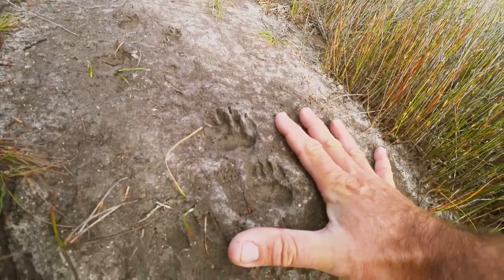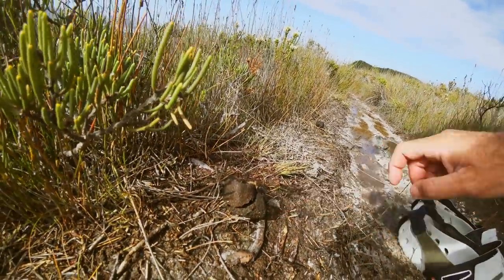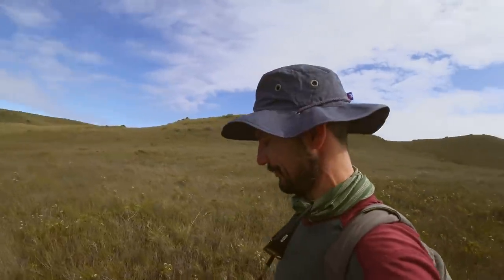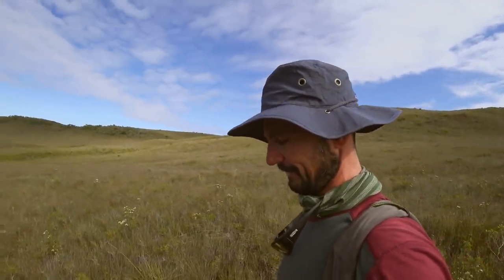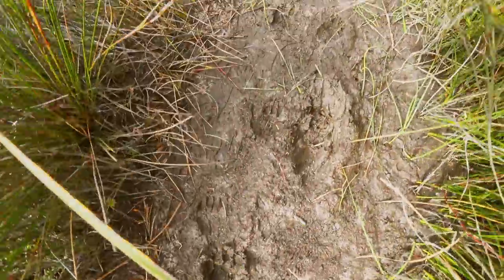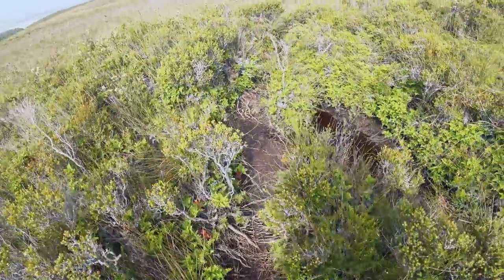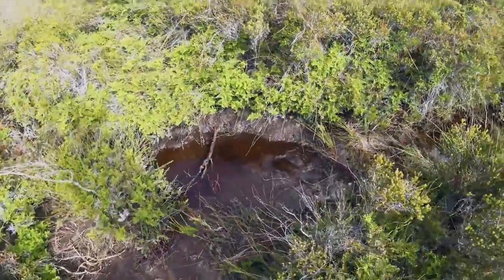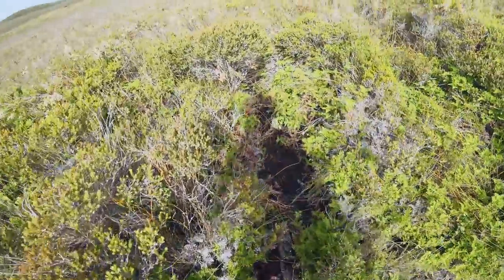Looks like wombat tracks. Marsupial poos are squarish — cubed off — and as is often the case, local animals like using human tracks too and do a bit to keep them open. You can see there are some nice little really well-defined wombat tracks. If you're going to come to this part of Tassie and you want to wear shoes, you're going to have to bring gumboots or enjoy wet socks.